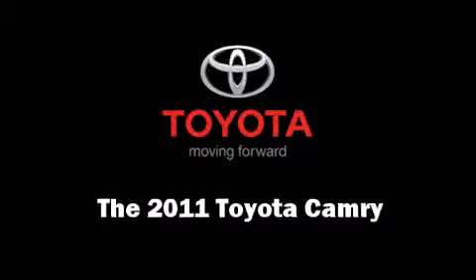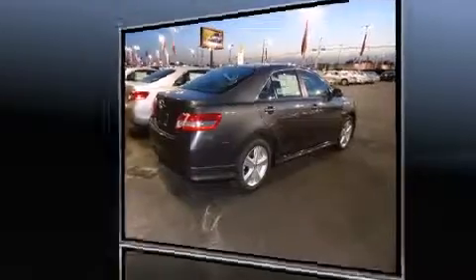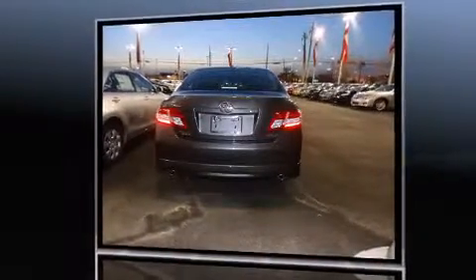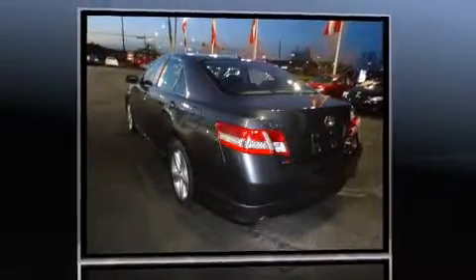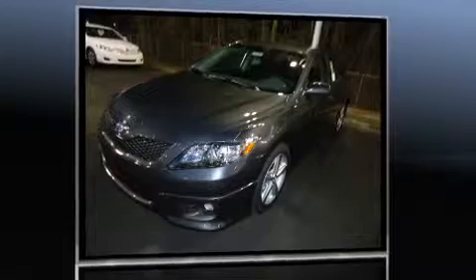The 2011 Toyota Camry. This four-door, five-passenger sedan offers the latest in technological innovation and style. It features a front-wheel drive platform, an automatic transmission, and a 2.5-liter, four-cylinder engine.